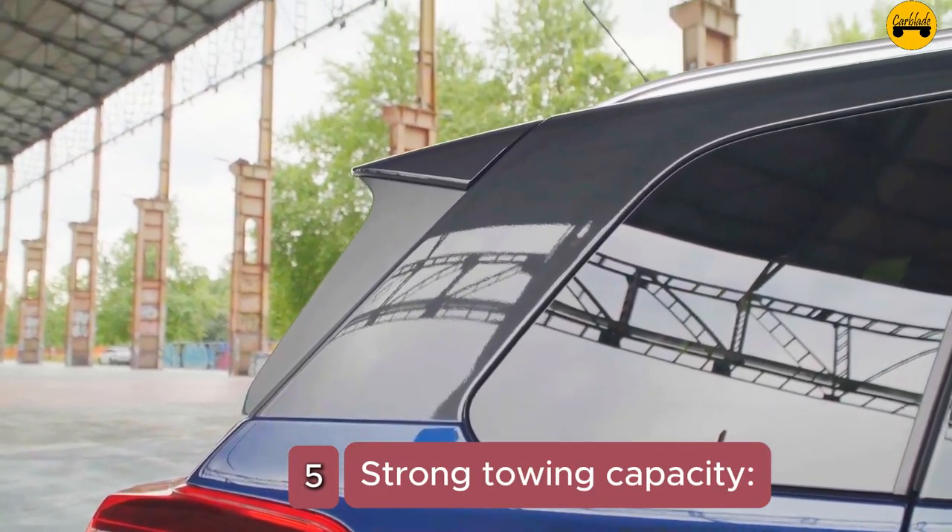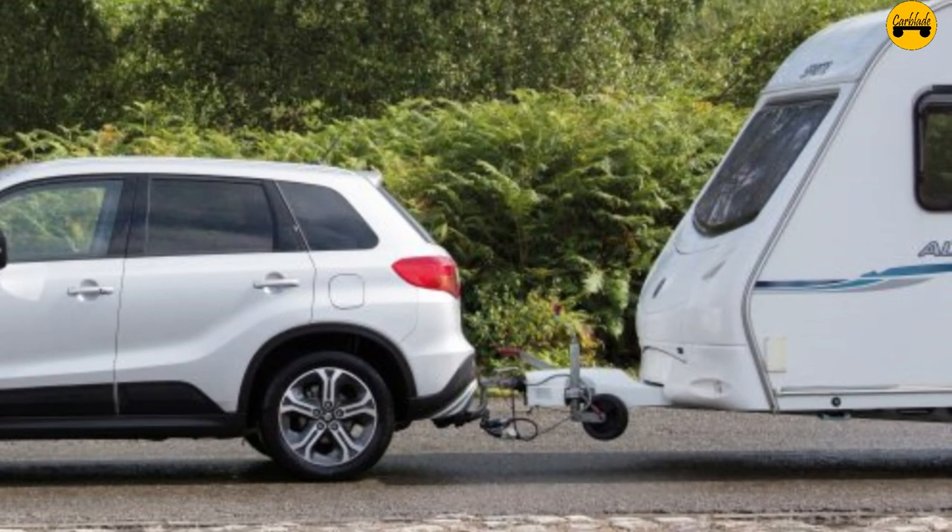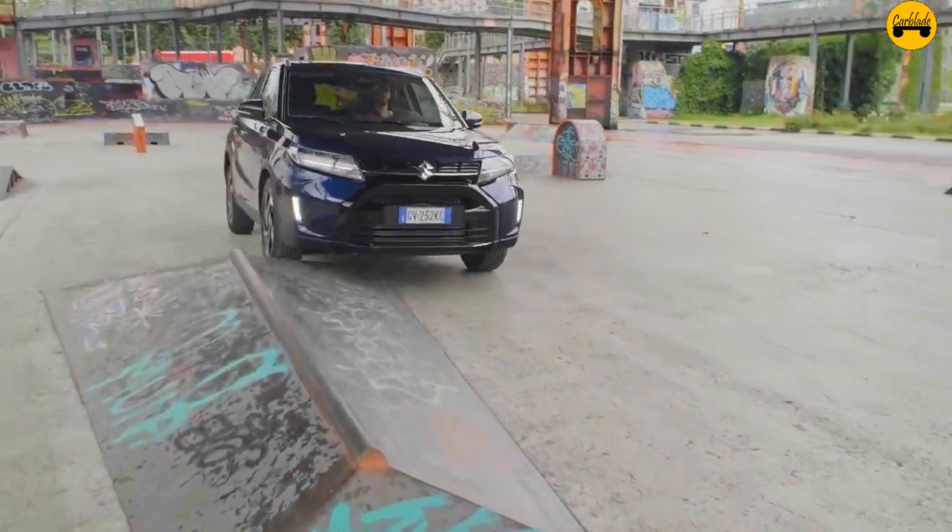Fact 5 — Strong towing capacity: Despite being a hybrid, the Vitara Hybrid has a respectable towing capacity, making it suitable for small trailers and light loads.